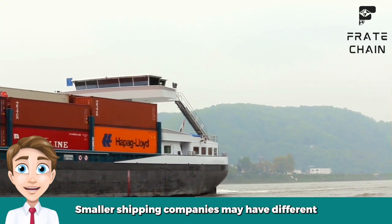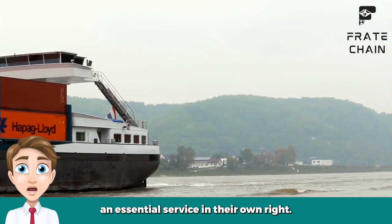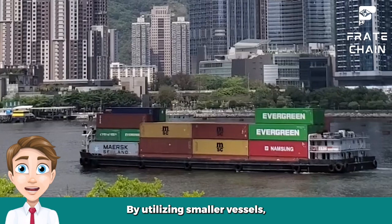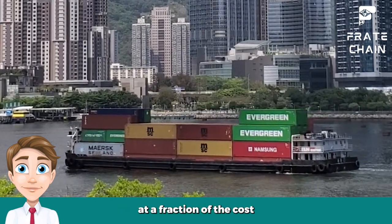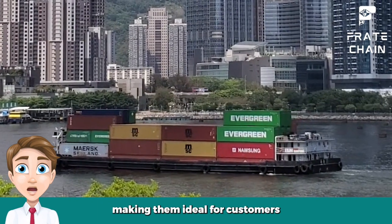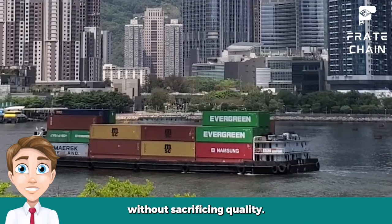Smaller shipping companies may have different resources and budgets than larger ones. However, they can still provide an essential service in their own right. By utilizing smaller vessels, these companies can transport smaller shipments at a fraction of the cost compared to larger carriers, making them ideal for customers looking for an affordable solution without sacrificing quality.